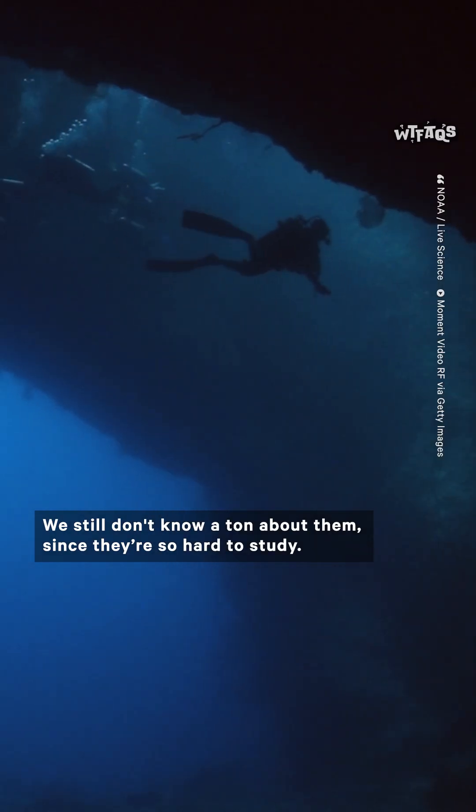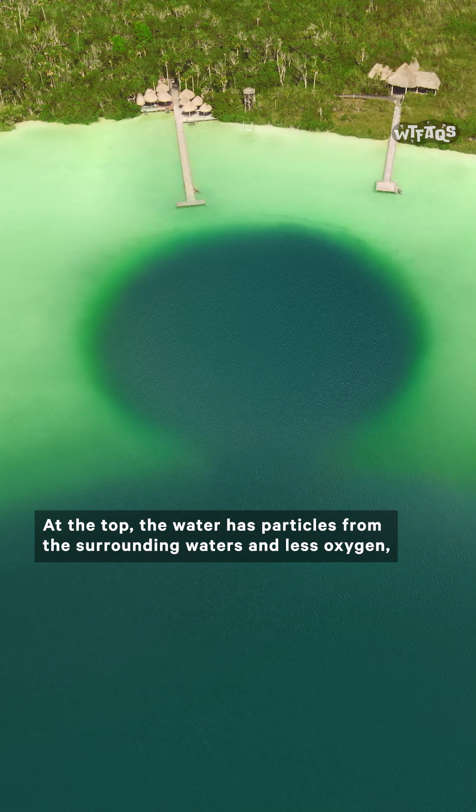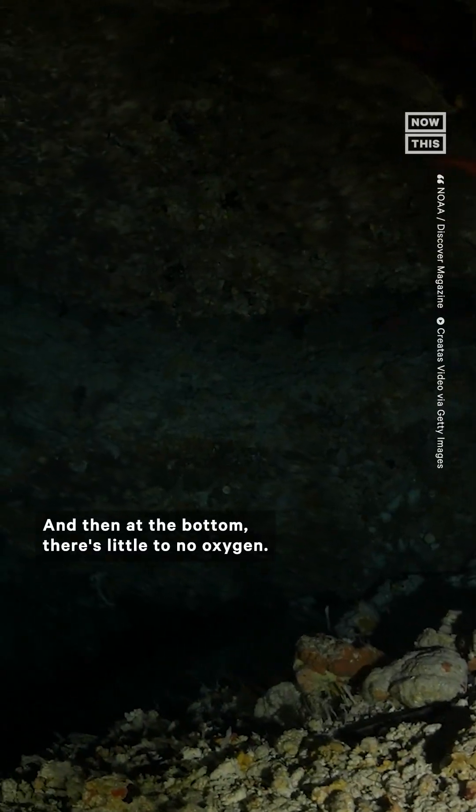We still don't know a ton about them since they're so hard to study. A recent study on one that's off the coast of Mexico revealed stratified layers. At the top, the water has particles from the surrounding waters, less oxygen, and then there's a layer of a ton of chemicals, like ammonium and sulfates. And then at the bottom, there's little to no oxygen.